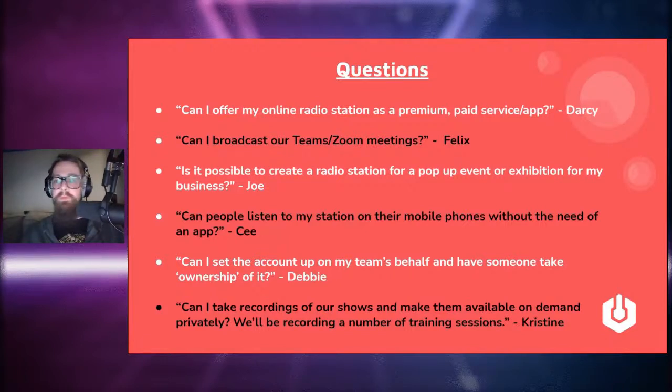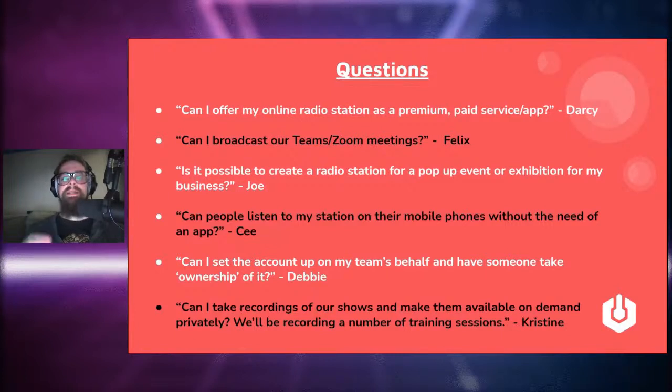Terry also asks: can I use Radio.co to schedule intros for segments? Yes — when building playlists, fill them with intros, outros, jingles, ads, whatever you like. Build the package and tell the software what time you want it to play. If you wanted to schedule a particular intro or outro either side of a live show, you could build a playlist as an intro.